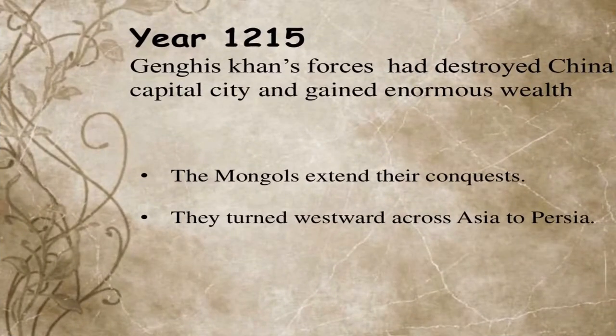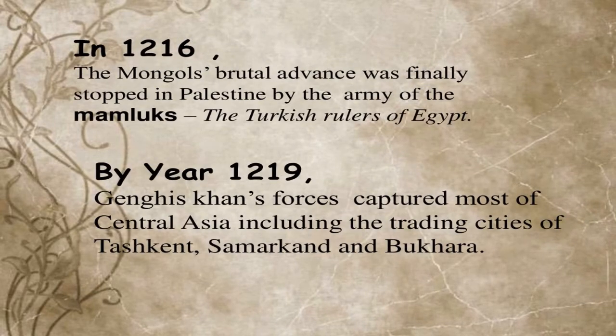In 1215, Genghis Khan's forces destroyed the Chinese capital city and gained enormous wealth. The Mongols extended their conquests westward across Asia. In 1216, the Mongol advance was halted in Palestine by the Turkish ruler. By 1219, Genghis Khan's forces had captured most of Central Asia, including the trading cities of Tashkent, Samarkand, and Bukhara.